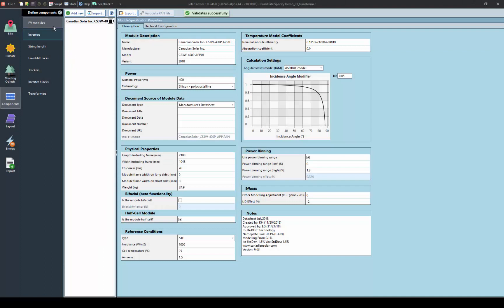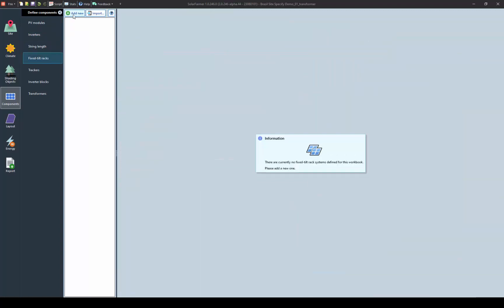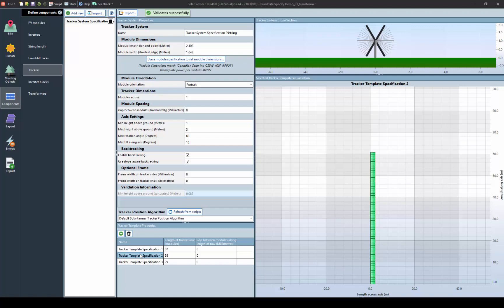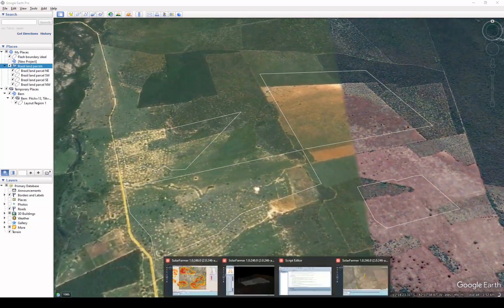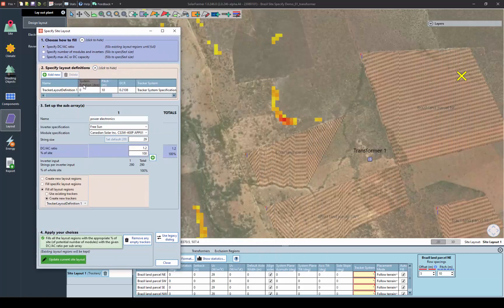Let's now take a look at some of Solar Farmer's slick design features. Solar Farmer is PVSYST compatible, so simply define your components using PAN and OND files, and then the rack or tracker systems which will be the building blocks of your layout for performing an auto layout command. Import layout regions and exclusion zones directly from KMZ. Select your rack or tracker system, and the site is filled, strung to inverters, and connected to transformers automatically.